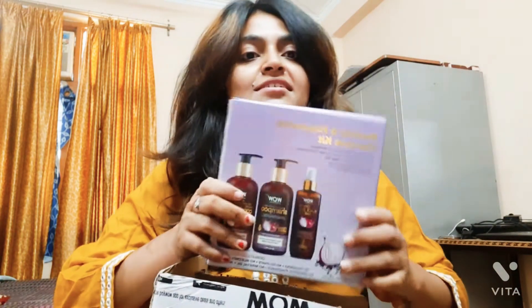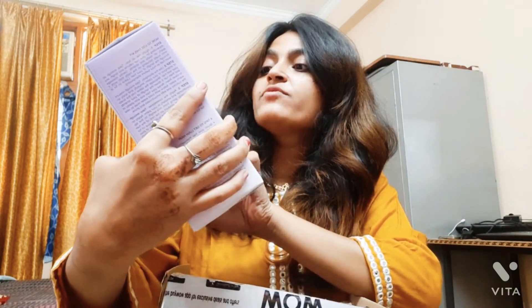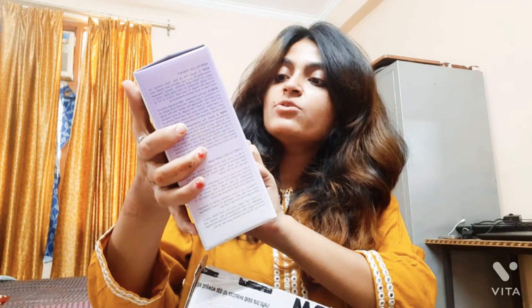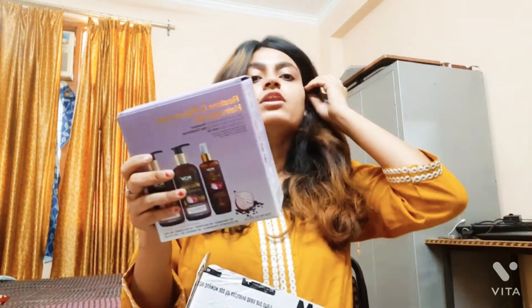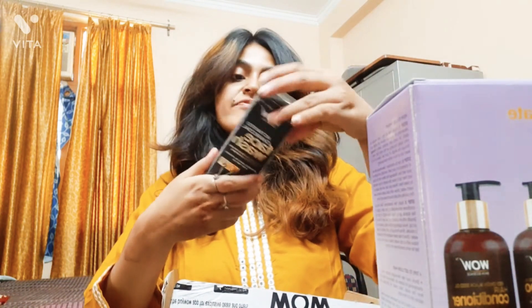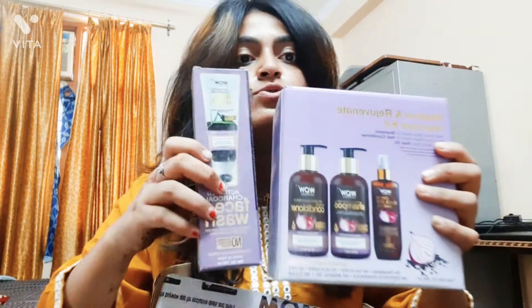So this is the Restore and Rejuvenate hair care kit, which consists of a Red Onion Black Seed Oil shampoo, a Red Onion Black Seed Oil hair conditioner, and an Onion Black Seed hair oil. I'm having a lot of hair fall issues, and this product looks beautiful.